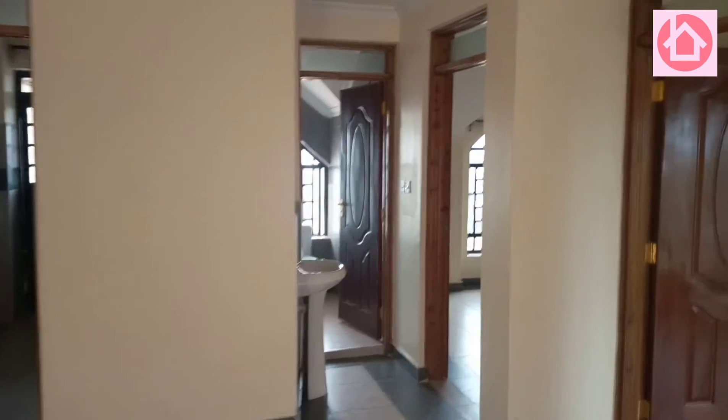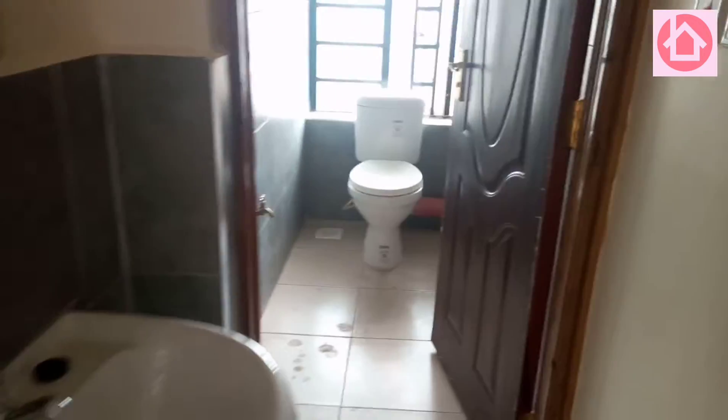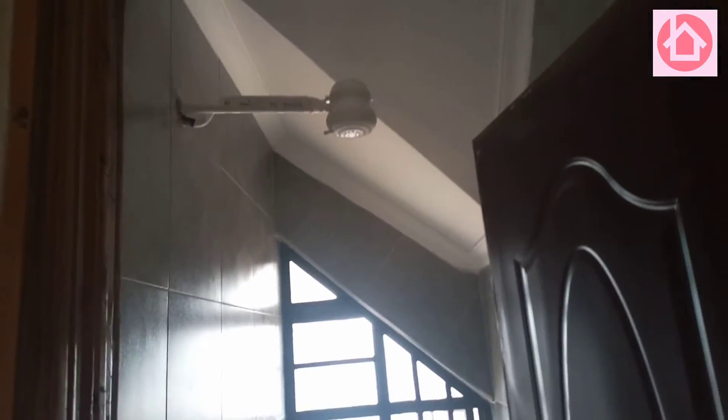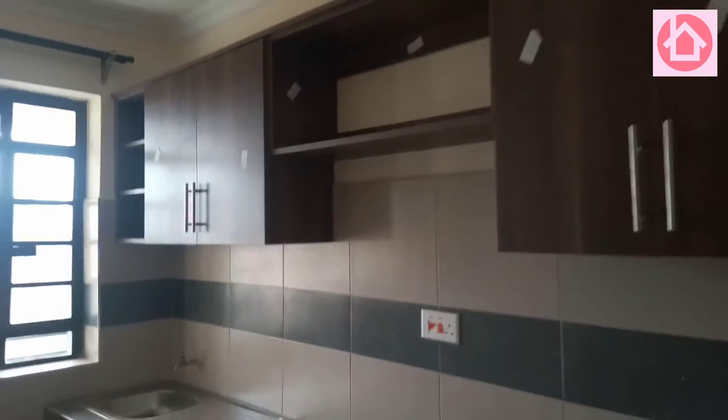It goes to the washroom here. This is the washing part of the house — this is the washroom. Look at that: the washroom, plus the bathroom.